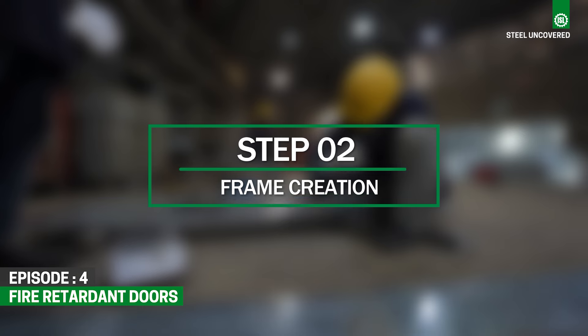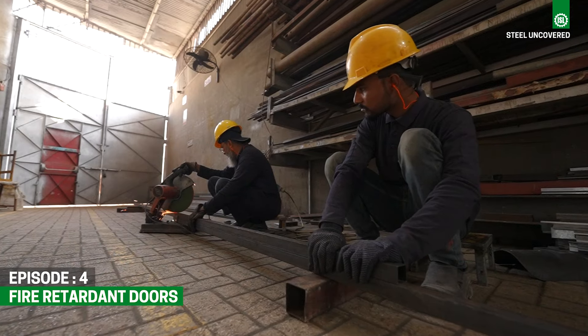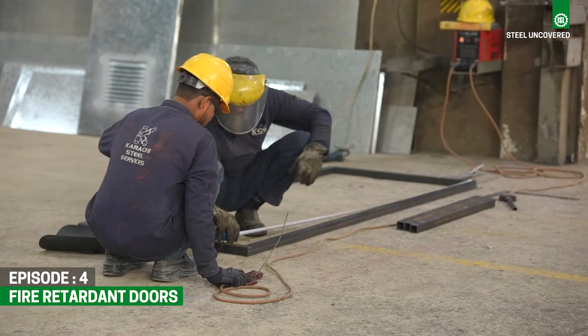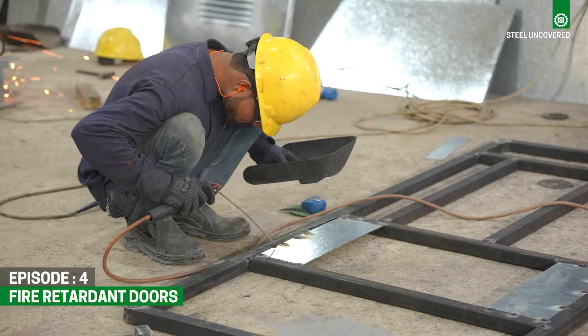Step 2: Frame Creation. Rectangular steel pipes are cut and welded to construct the door frame. These pipes provide a sturdy foundation for the door structure and ensure proper alignment during assembly.